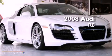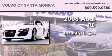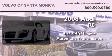This is a 2008 Audi R8. It has a 4.2-liter eight-cylinder engine, an automatic transmission, and all-wheel drive.